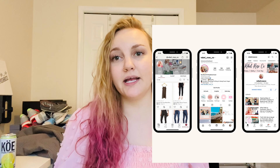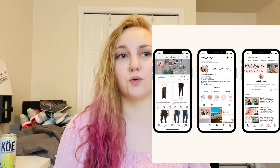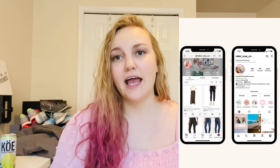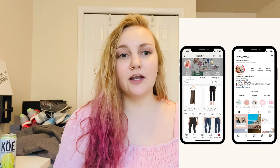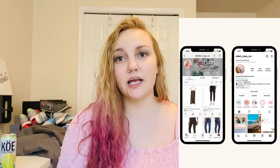My Poshmark and Instagram are both rebel underscore rose underscore co. If you follow my Instagram, I post what solds, tips, hauls, lots of nature stuff — it would be very helpful if you are trying to become a reseller. If you like this kind of content, subscribe to this channel and hit the bell notification. You can see all my videos — I have lots of stuff and I'm going to be making more content. If you liked, commented, and subscribed on this video, that would also help me out a ton.